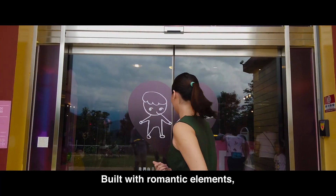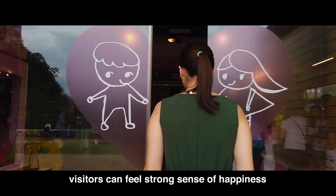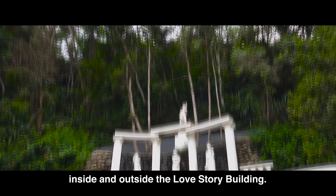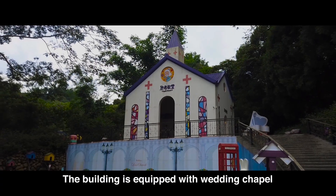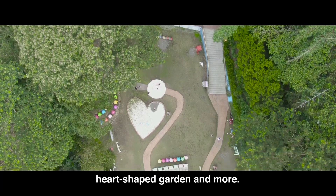Built with romantic elements, visitors can feel a strong sense of happiness inside and outside the Love Story Building. The building is equipped with wedding chapels, heart-shaped gardens, and more.